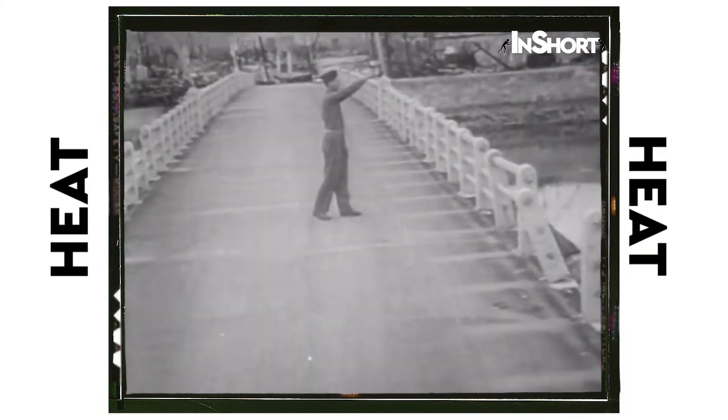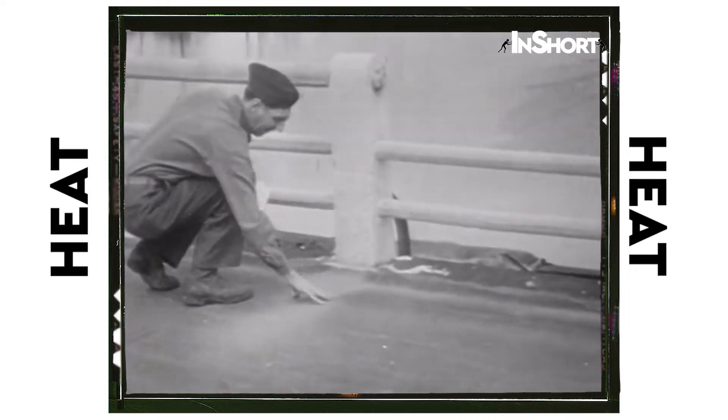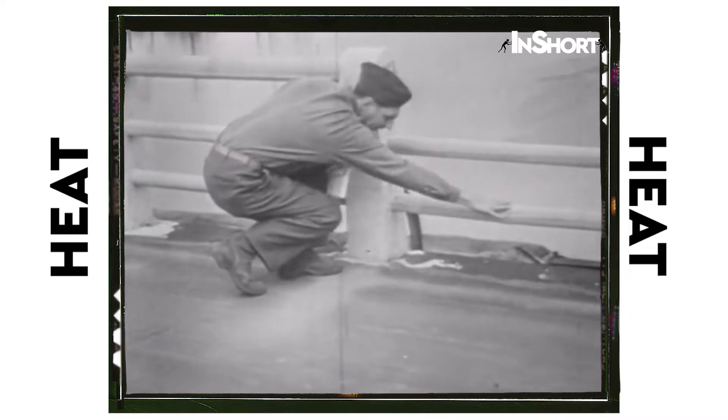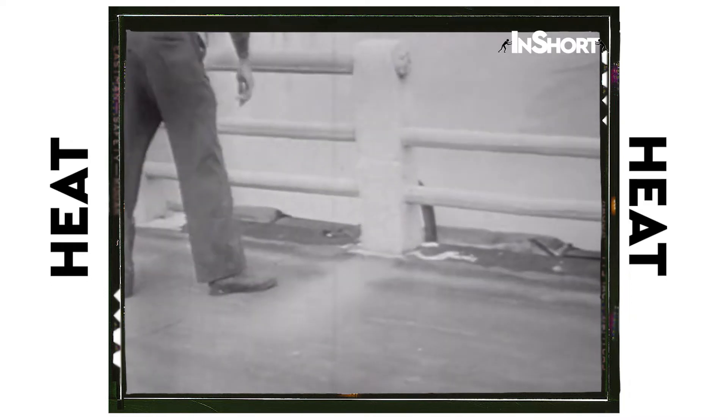The atom bomb destroys by heat. People caught in the open as far as two miles away suffered flash burns. Yet protection could have been easily achieved. Here, a bridge post and rail shielded the surface behind it. Any solid material afforded similar protection.